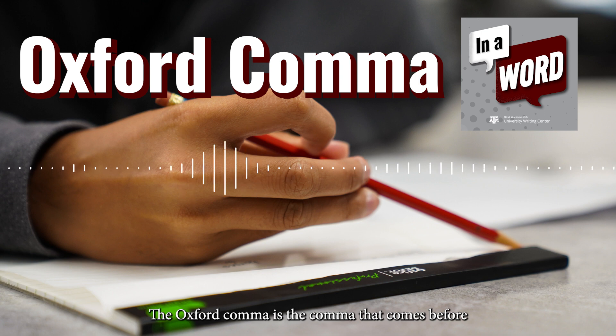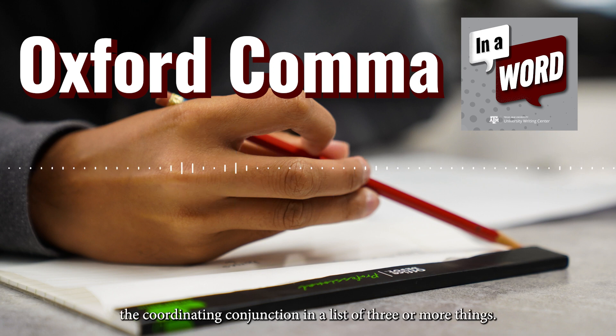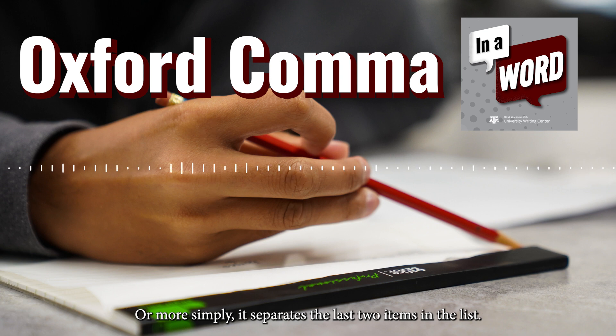The Oxford comma is the comma that comes before the coordinating conjunction in a list of three or more things, or more simply, it separates the last two items in a list.